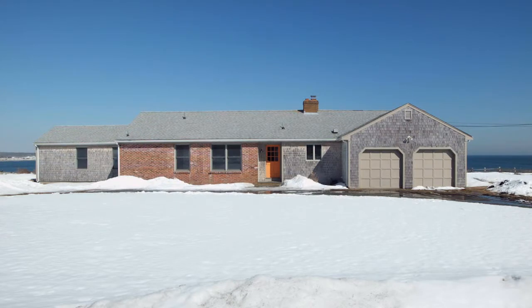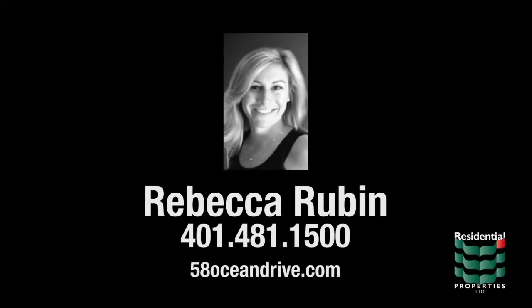Discover all that this bucolic Rhode Island treasure has to offer. For more information, please visit the property website or contact Rebecca Rubin at area code 401-481-1500.